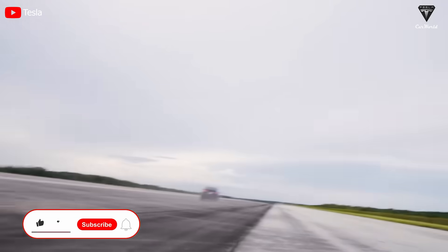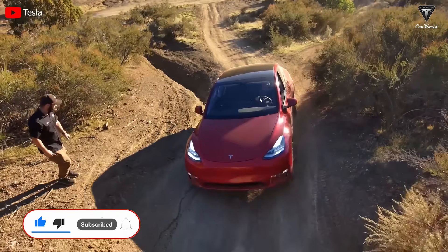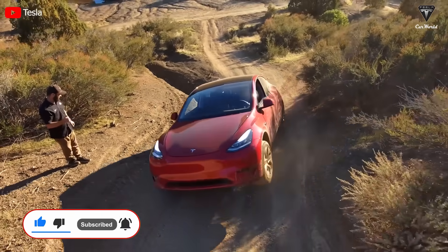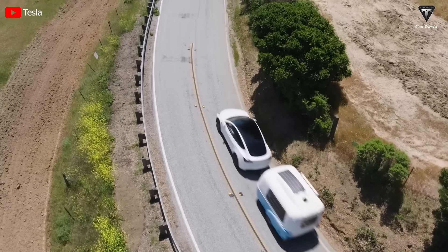Welcome back to our channel, and before we begin, please show your support by subscribing if you haven't already and ringing the bell so you won't miss out on any of our interesting videos in the future. Now let's get started with today's content.